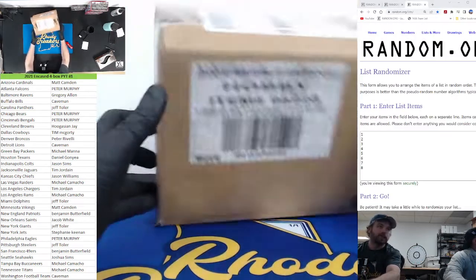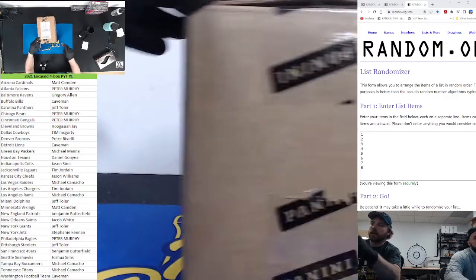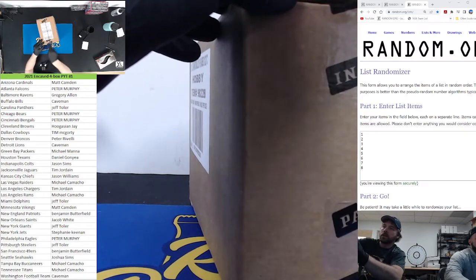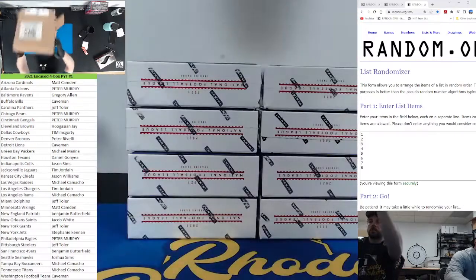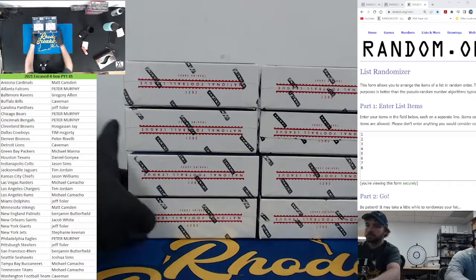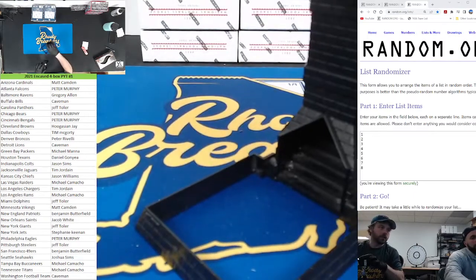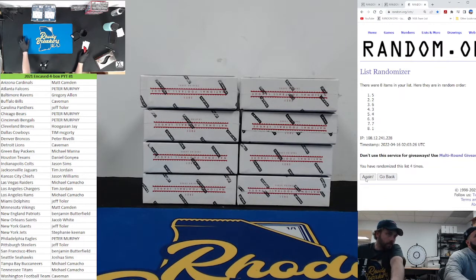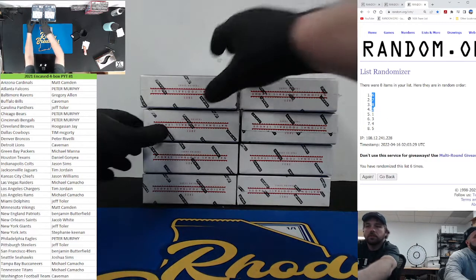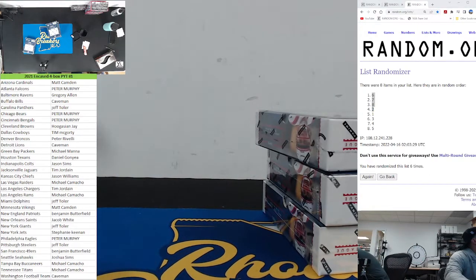It's 2021 encased football, sealed deal here, PYT number one, half case. We're gonna pull the boxes out, throw that random up there and figure out which four boxes are in the break. One through four, five through eight — gotta stay in the square. Top four numbers are in the break. They wouldn't know what the card grade got because you're gonna send it in raw. Numbers two, six, seven, eight — those four are back in Cleveland.